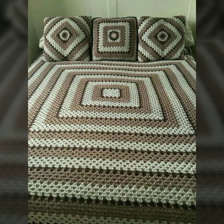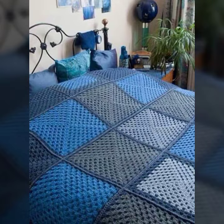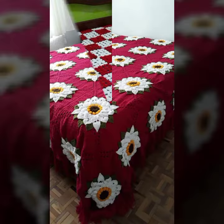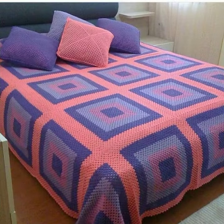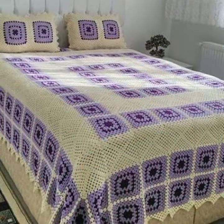Easy patterns, easy ideas, easy to make, easy to wash — washable bedsheet designs. If you want to buy these very beautiful bedsheet designs, I will tell you some website names like expressbaba.com, etsy.com, and Amazon.